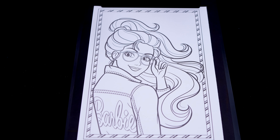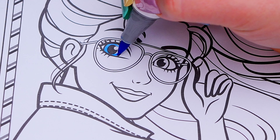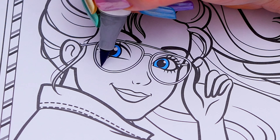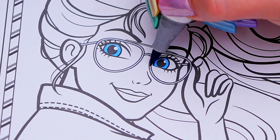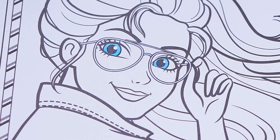Okay, so today I'm going to color this picture of Barbie! Let's start on her face first! Let's color in her eyes blue with silver glasses! And let's color in her skin peach with pink lips!